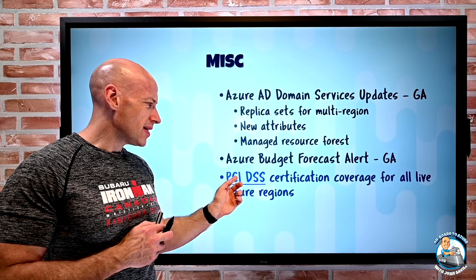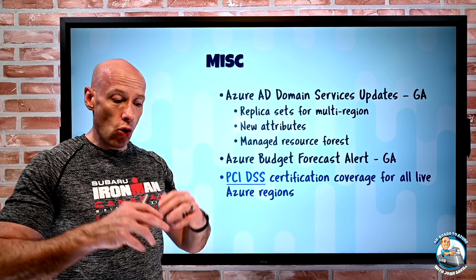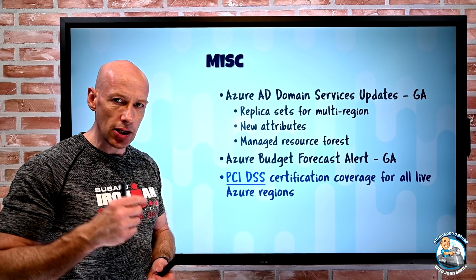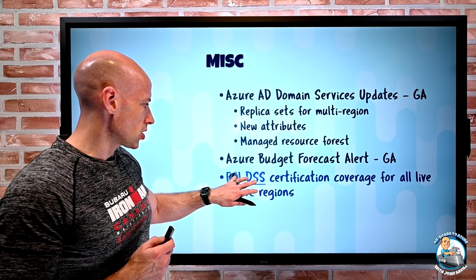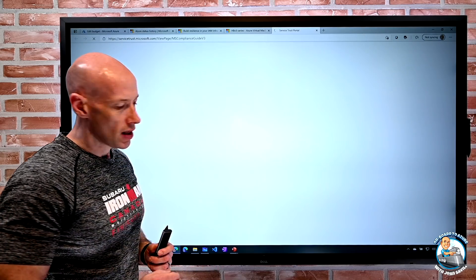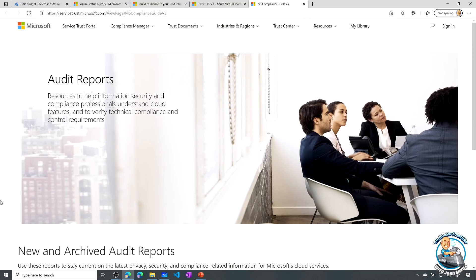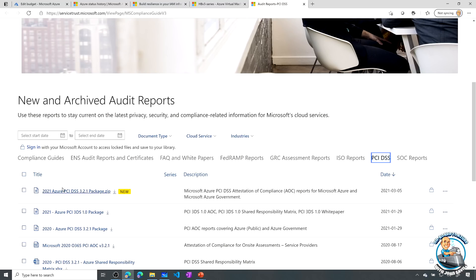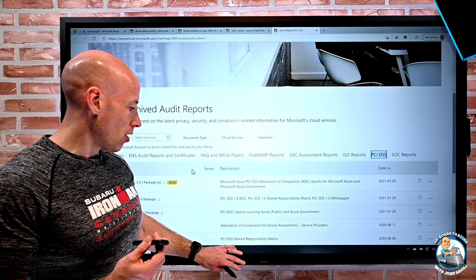There are some new PCI DSS certifications now covering all the live regions. There's a whole set of new documents available in the Trust Centre that you can download. Scrolling over to PCI DSS you can see this new package of documents with all the various attestations and other things you'd likely care about.